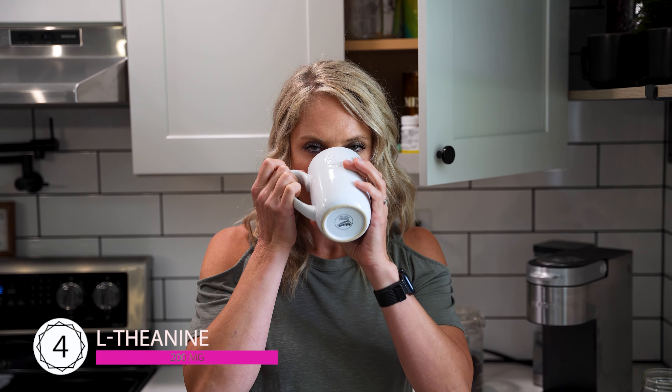I take two capsules when I have a cup of coffee. My pre-workout also has 200 milligrams of caffeine plus 200 milligrams of L-theanine, which really tremendously helps.